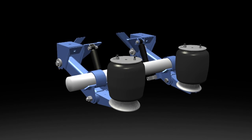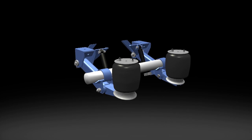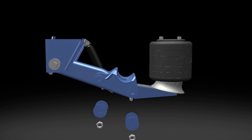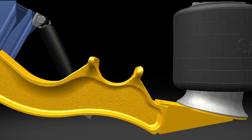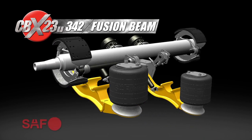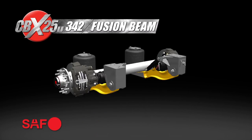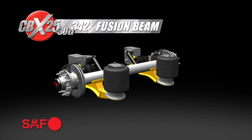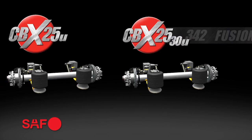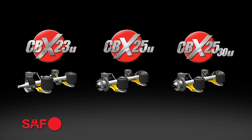Now in 2012, SAF Holland continues its tradition of innovation with the total transformation of the RLU 228 undermount suspension to the new CBX 23U, featuring redesigned airbags, lightweight fusion beam, new hangers, and the new five and three-quarter inch SAF axle. These features span across the line to the CBX 25U and the CBX 2530U.